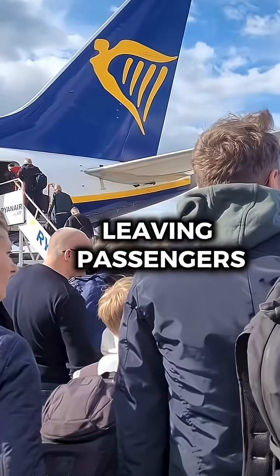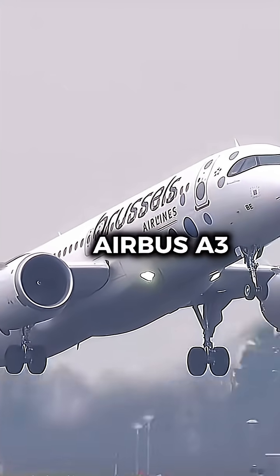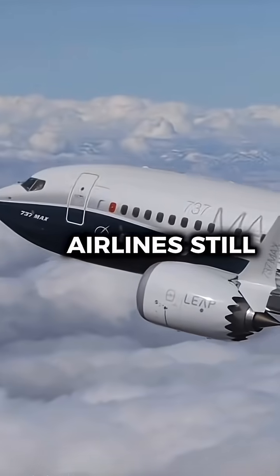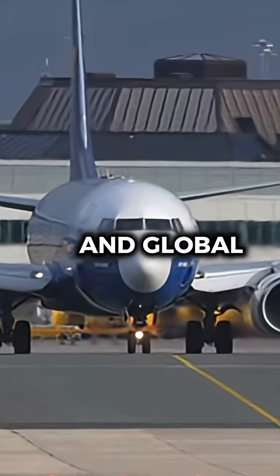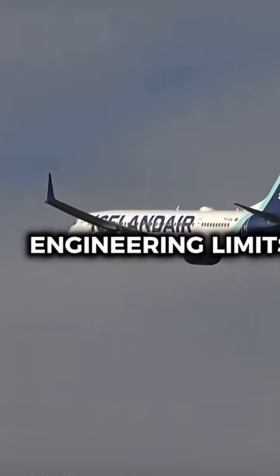Cabin layouts are tighter too, leaving passengers with less space compared to newer designs like the Airbus A320neo. Airlines still buy the 737 for its reliability and global support network, but each new variant pushes the airframe closer to its engineering limits.